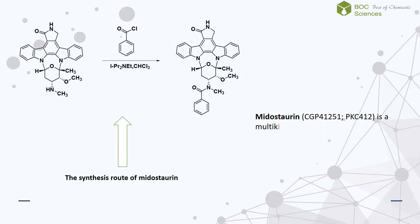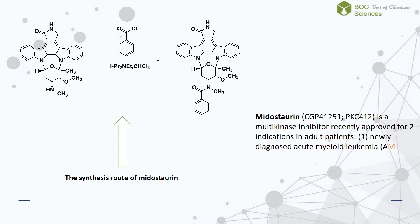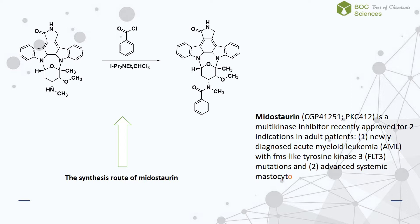Midostaurin is a multikinase inhibitor recently approved for two indications in adult patients: 1. Newly diagnosed acute myeloid leukemia with FMS-like tyrosine kinase 3 mutations, and 2. Advanced systemic mastocytosis.